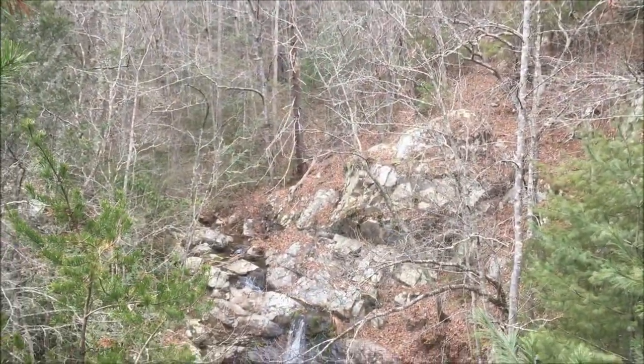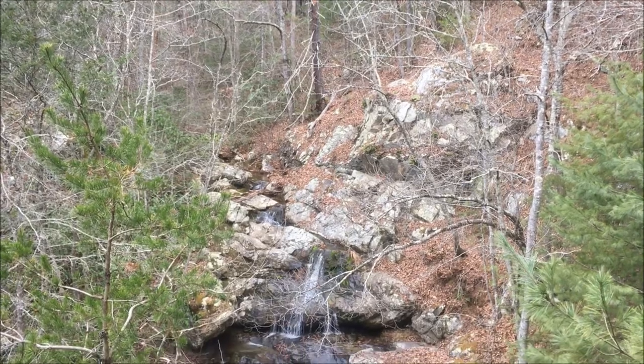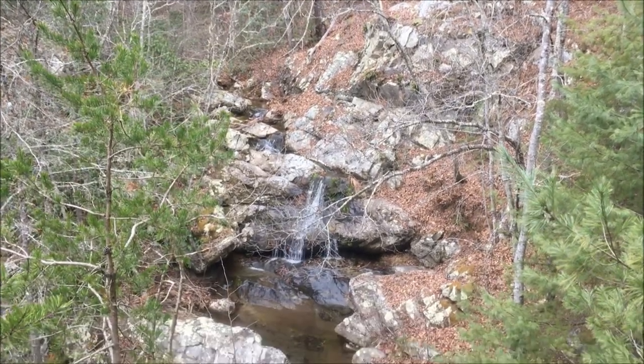You can see that Cove Creek is not that big of a creek, so not that much flow, but a very nice waterfall. Check it out.